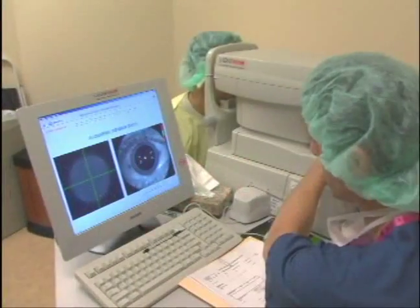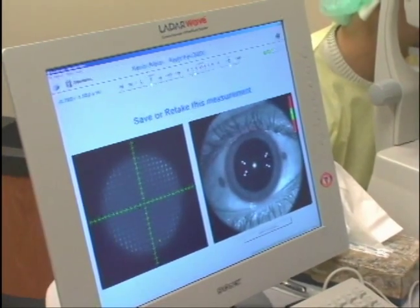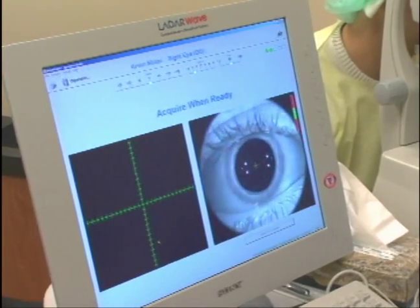The LADAR 4000 uses custom wavefront-guided technology as part of the custom cornea planning software. Wavefront maps are acquired on the LADAR wave and entered into the laser for treatments.